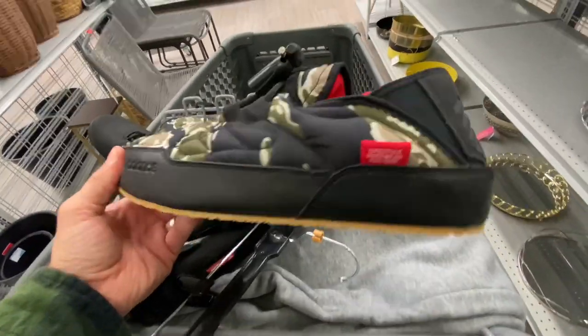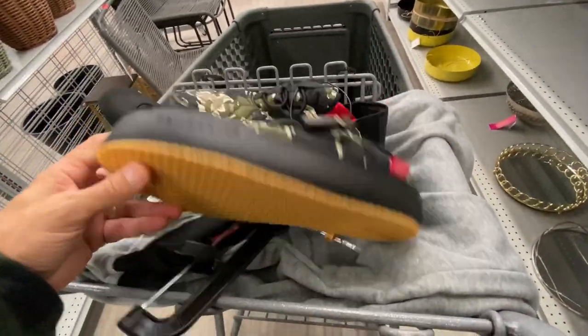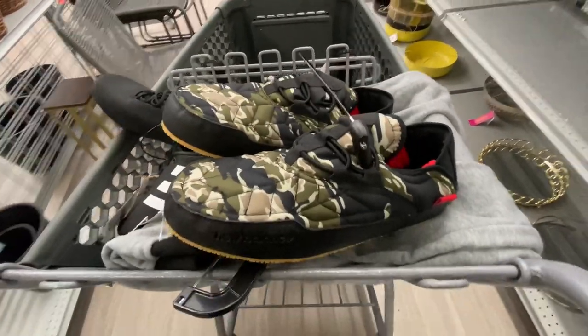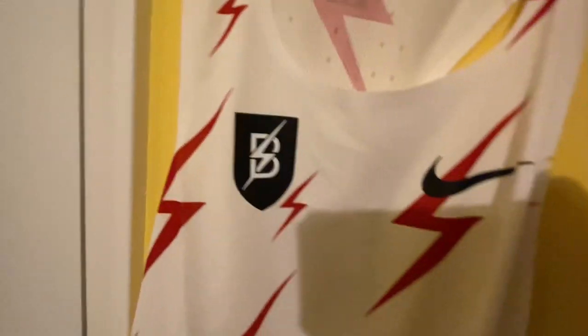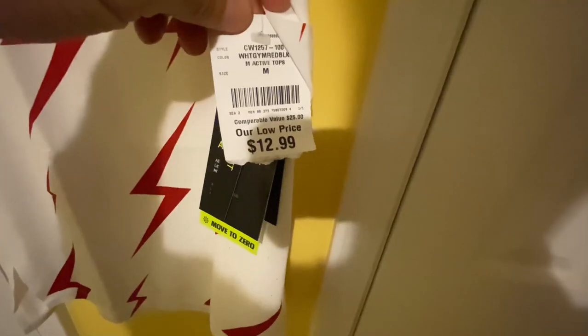Burlington also had some of these crazy looking New Balance moccasins — a weird type of shoe, 20 bucks, not bad, but I just didn't think they would sell well. I did find a Nike track singlet, the Bowerman one, for only about 13 dollars. Retail was 90 — I think it'll probably bring an easy 50 or 60 dollars, so I'm glad I found that one.